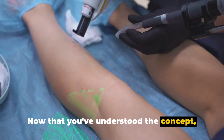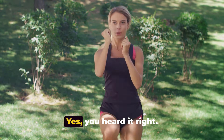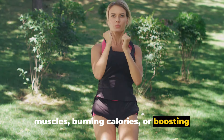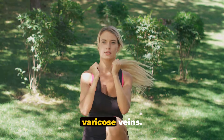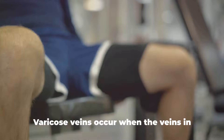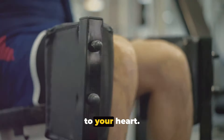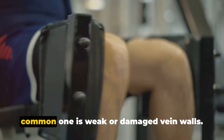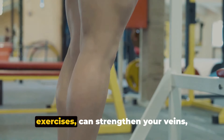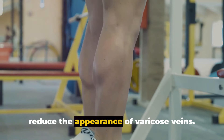The first natural remedy is exercise. Exercise is not just about building muscles, burning calories, or boosting mood — it's also a powerful weapon against varicose veins. Varicose veins occur when the veins in your legs struggle to pump blood back up to your heart, often due to weak or damaged vein walls. Regular exercise, particularly leg exercises, can strengthen your veins, improve blood circulation, and reduce the appearance of varicose veins.